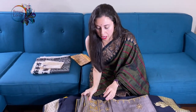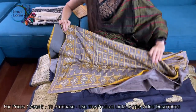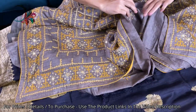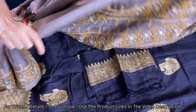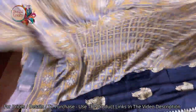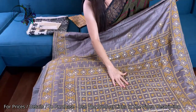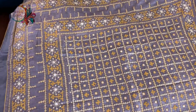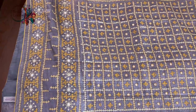The third saree is a pure tassar silk saree on which you can see embroidery work done with mirror and thread. It's again a very exclusive saree in gray and yellow — the combination is very exclusive. Look at the work — this is the pallu of the saree. The pallu has a lot of mirror work. This is the lower border of the saree.